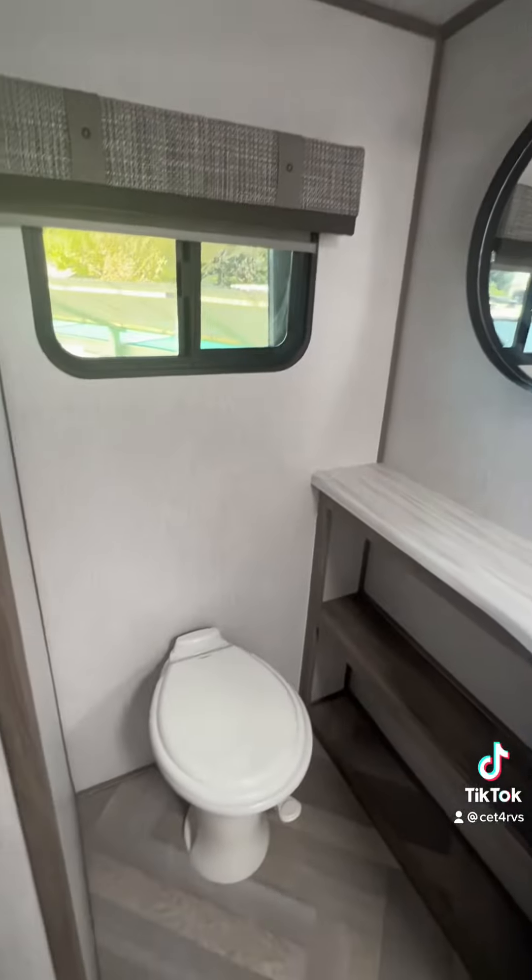Open shelves create more storage space and a full-size wardrobe for that stackable washer-dryer — not the combo.